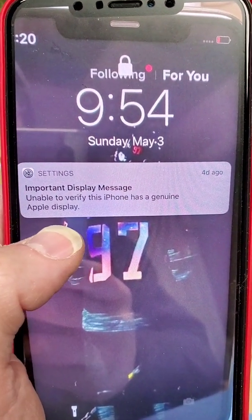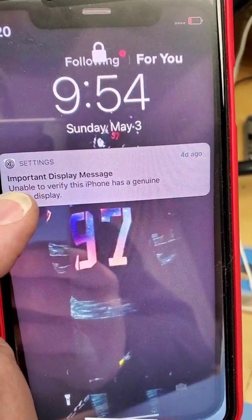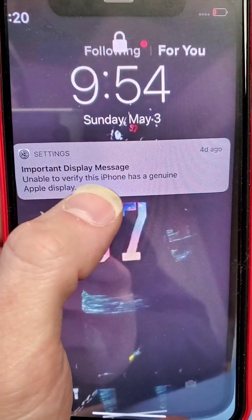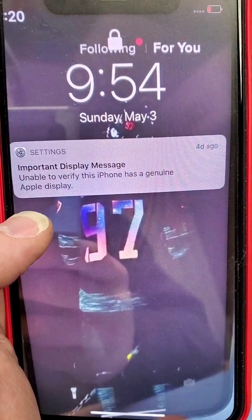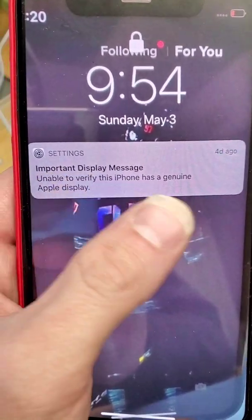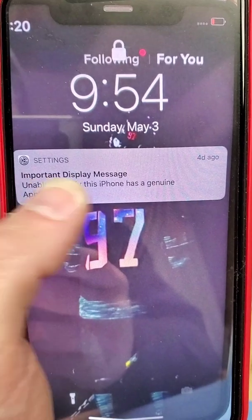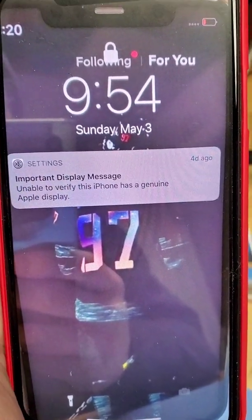Okay guys, this is a thing now with iPhone 11, 11 Pro, 11 Pro Max. If you get your screen changed somewhere, it'll say important display message — unable to verify this iPhone has a genuine Apple display — and this message will never go away. It'll stay on the lock screen a couple weeks and then it'll stay in settings forever.